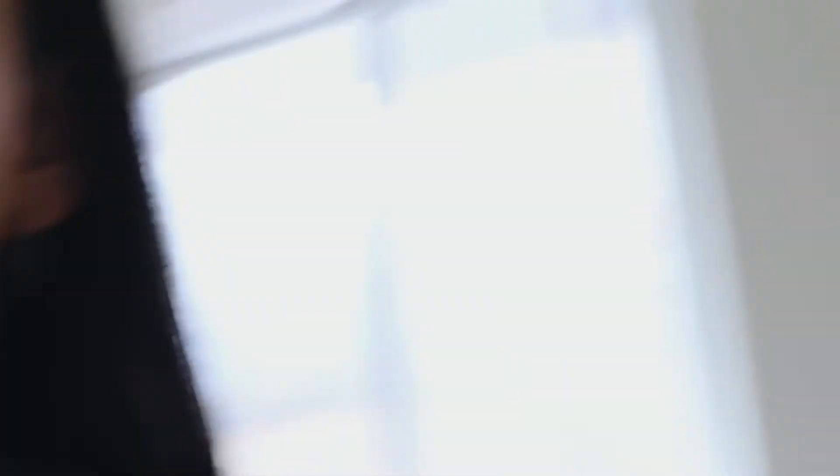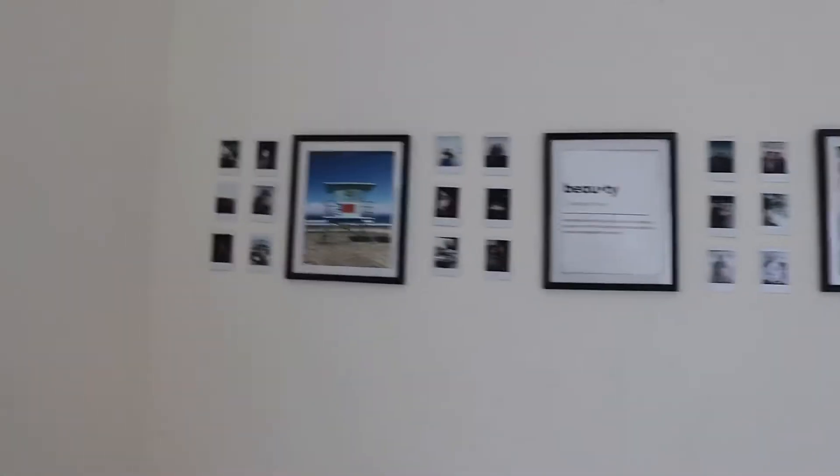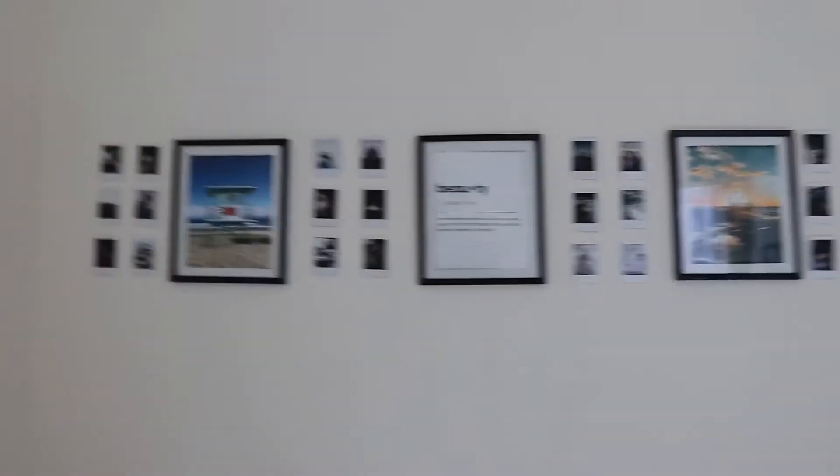There are still stains where I dropped nail polish, but for the most part it's pretty good. I want to update you guys because I'm spacing out the frames a little bit more and putting more Polaroids in between — I just liked how this looked better.